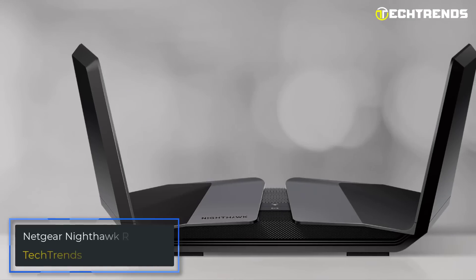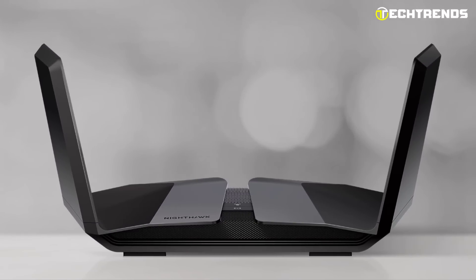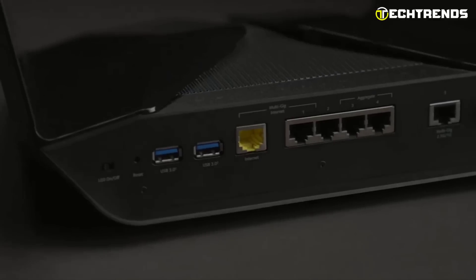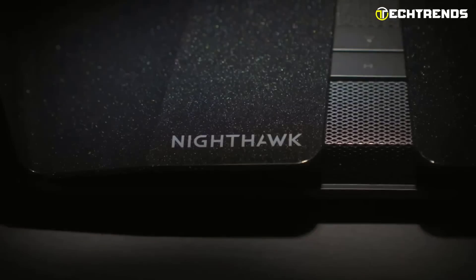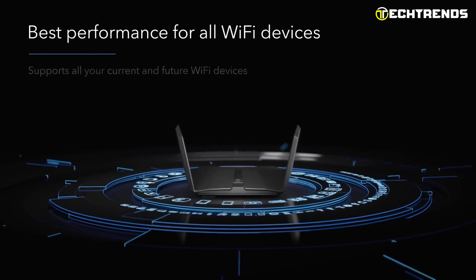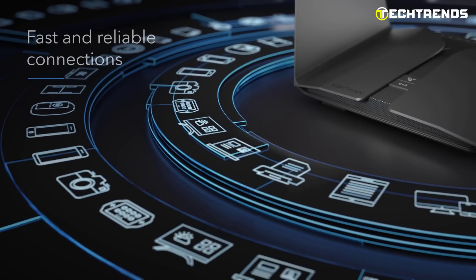Netgear Nighthawk RAXE500. The Netgear Nighthawk RAXE500 was the industry's first Wi-Fi 6E router, and the results are astounding. It offers category-leading performance by enhancing Wi-Fi 6's already remarkable capabilities with a 6GHz band. High-bandwidth apps like 4K and 8K video streaming and AR/VR gaming now allow you to broadcast content more smoothly and at quicker speeds. All devices and apps can connect quickly and reliably thanks to a powerful 64-bit quad-core processor running at 1.8GHz.